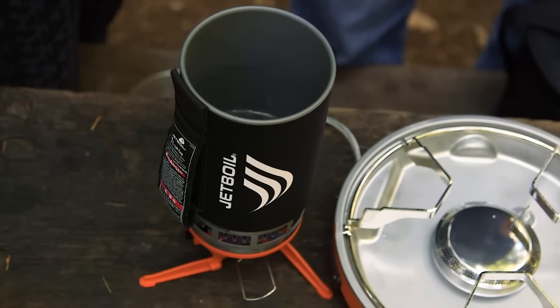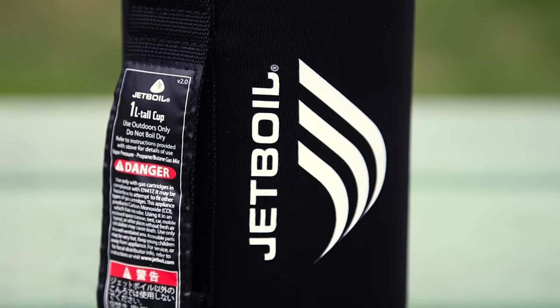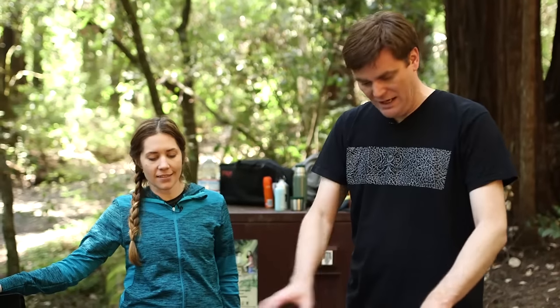Jetboil was impressive — that's the ding, ding, ding winner, I think, for all of us. We were really into the Jetboil. This whole system is pretty cool, and great for your family or like the hip couple.